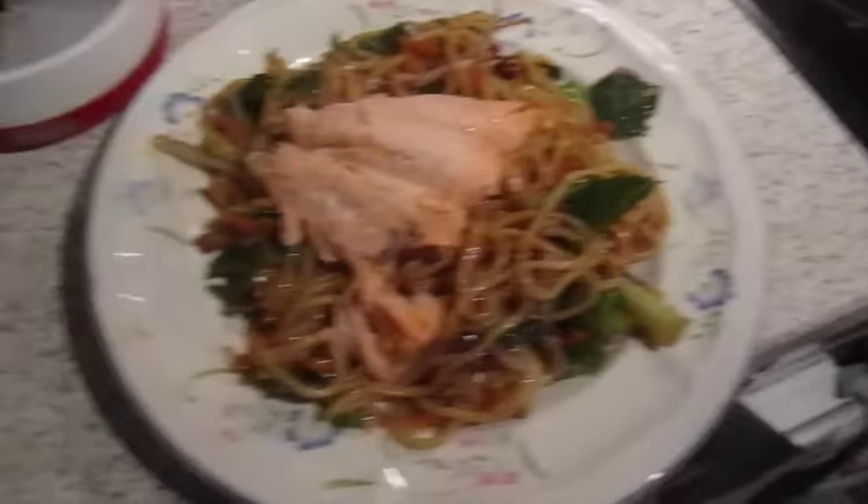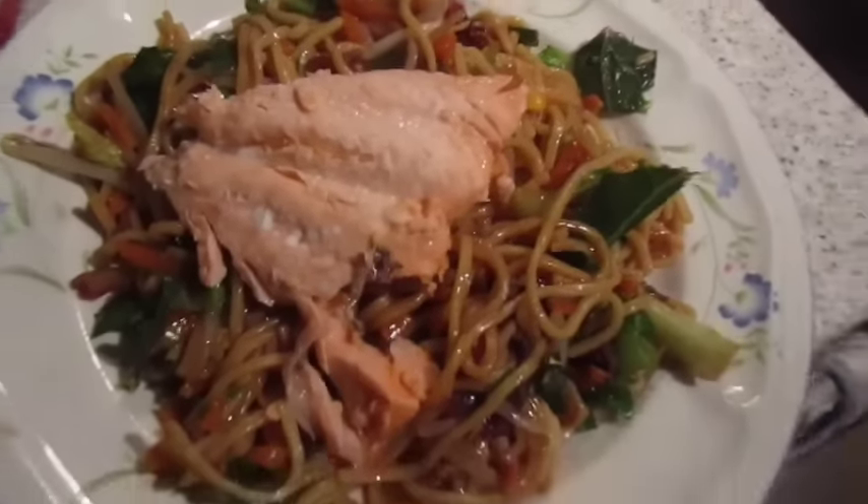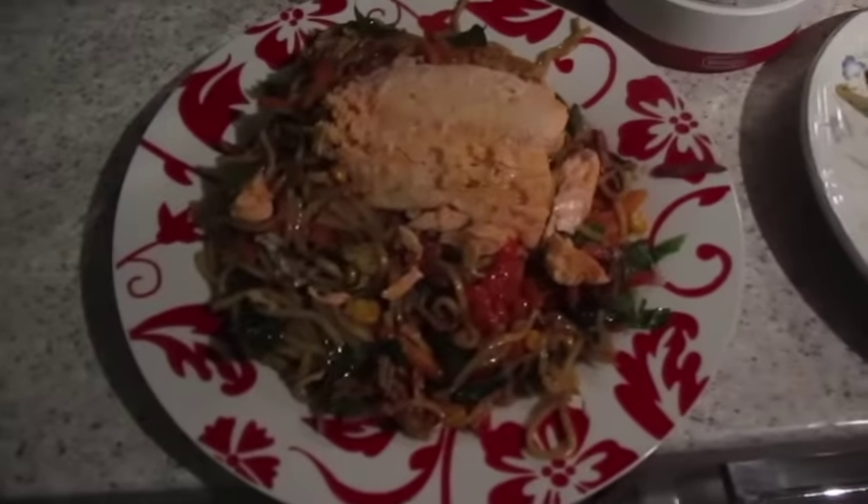It's tea time and we've got a big plate of stir-fry veggies and noodles with a steamed bit of salmon on top. That one's mine and that one's John's.